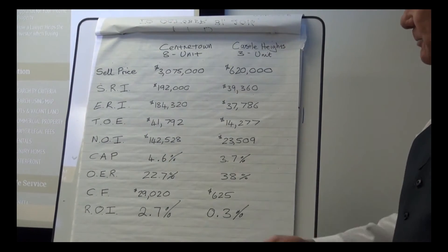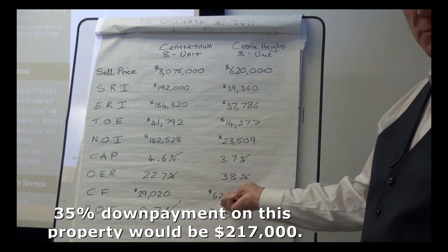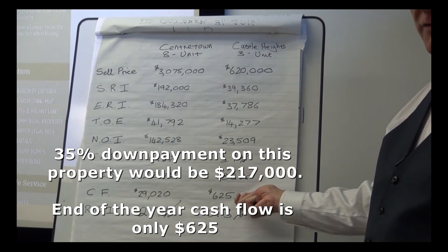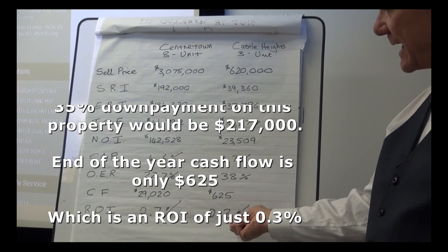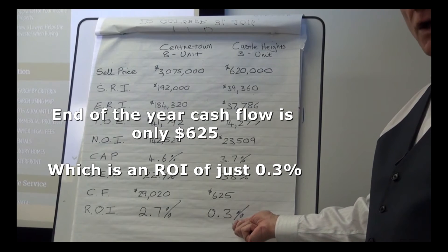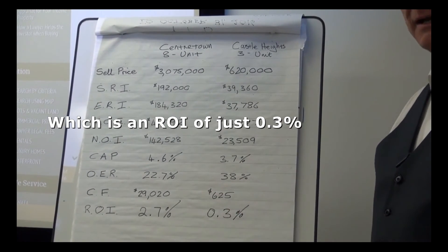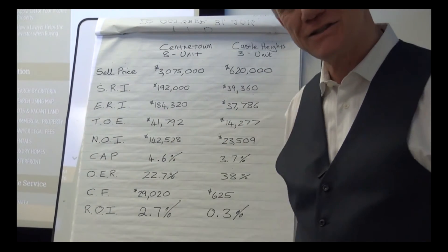Being an older building, that 38 percent OER is not as impressive as the new building's 22.7 percent, but it's still quite good. The purchaser of this property with a 35 percent down payment is going to see a pretty small return though — only $625 annually. That works out to a return on investment of just 0.3 percent. Pretty low, but welcome to Ottawa.